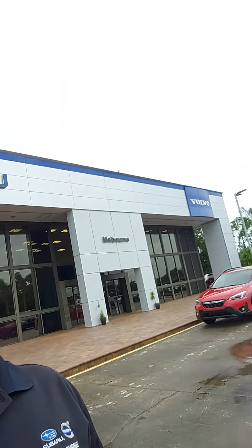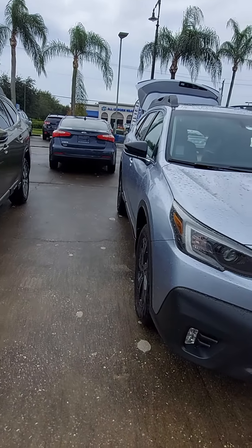Good morning Bill, Jeff Goff, Subaru Volvo of Melbourne. You're sitting in a 2020 Outback. I've got an example here for you. This one is an ice silver metallic.